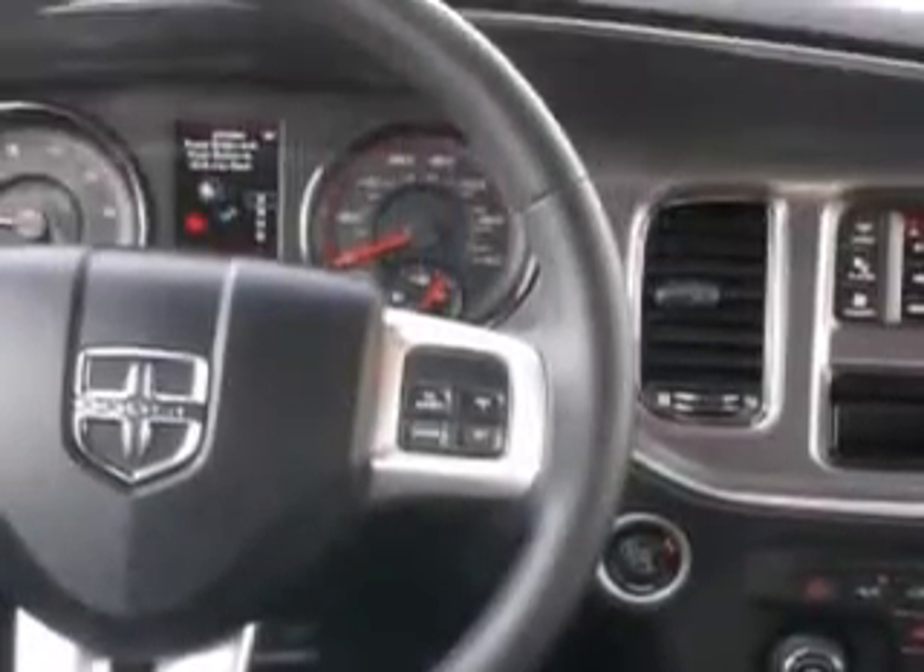Tire pressure monitoring system, on-steering-wheel audio and cruise controls, and much more. Enjoy the drive and have peace of mind in this 2013 Dodge Charger.